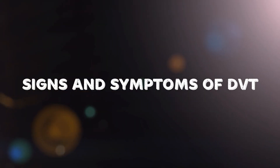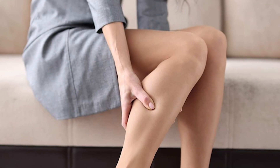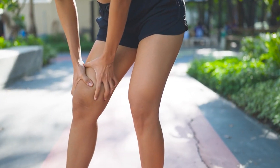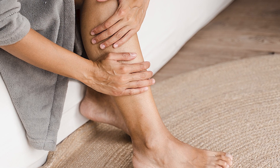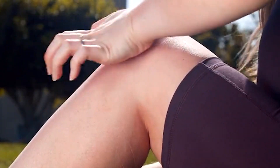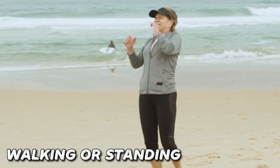Recognizing the signs and symptoms of DVT is crucial for early treatment and preventing complications. Swelling in one leg, particularly in the calf or thigh, is a common symptom that may develop suddenly and can be quite noticeable. Pain or tenderness, often starting in the calf, is another common symptom. The pain may feel like cramping or soreness and can worsen when walking or standing.